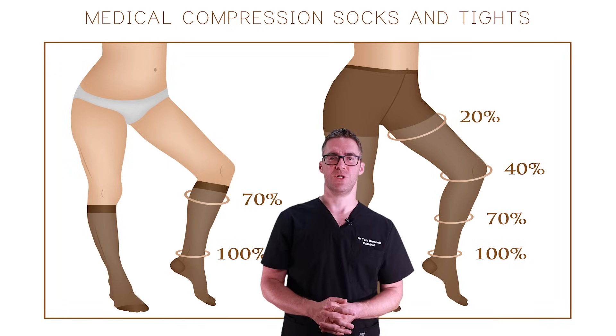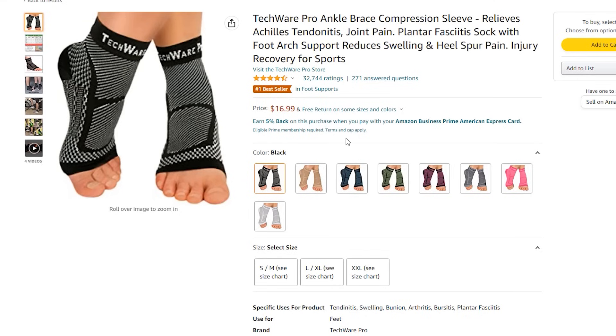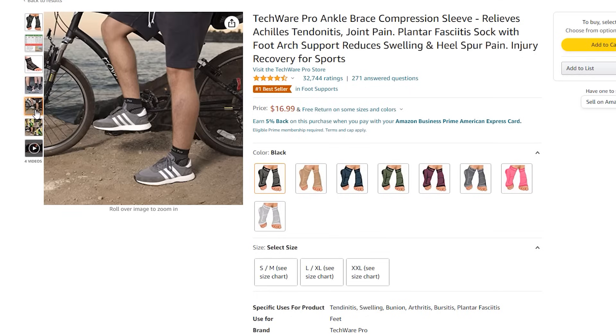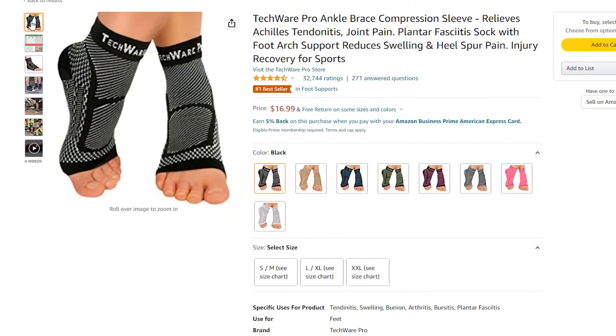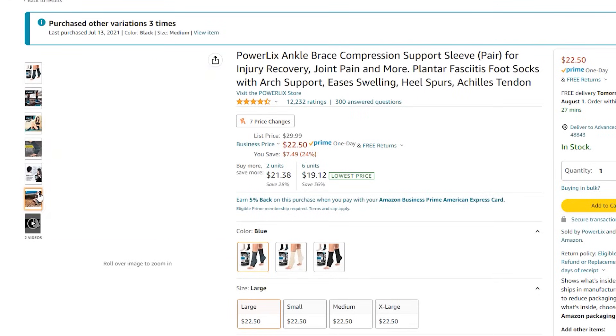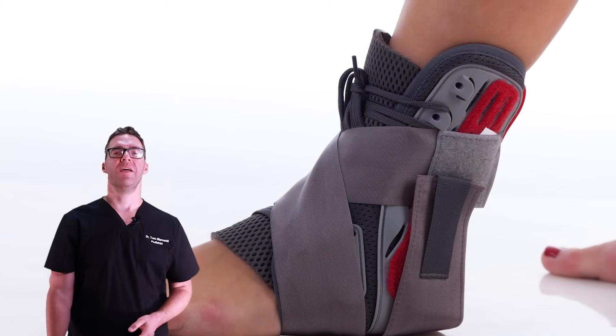Plantar fasciitis or heel spur compression socks provide compression, come in different colors and sizes, and can be worn underneath or over your socks. They won't completely solve your problem, but they'll keep swelling down and every little bit helps during the day. There are also full-sized compression sleeves — they provide compression and a little stability, fit in your shoes easily, and help with pain and swelling, allowing you to massage and stretch a little more over time.